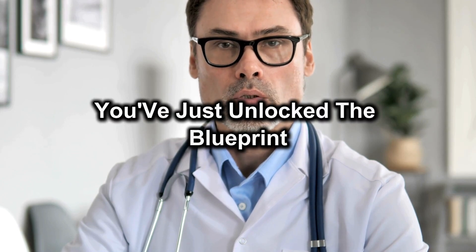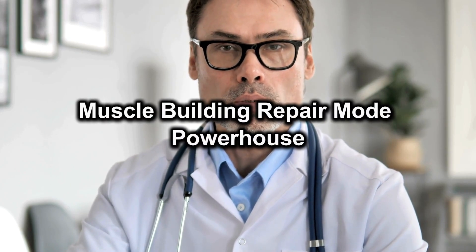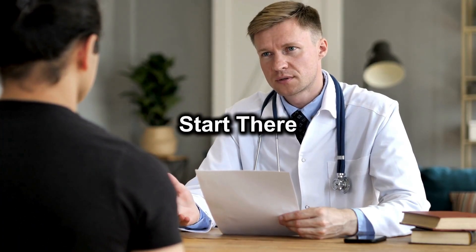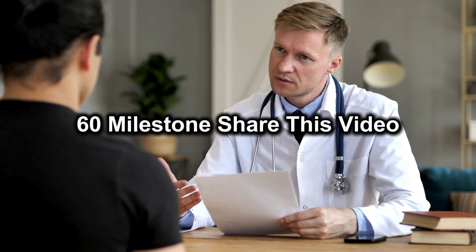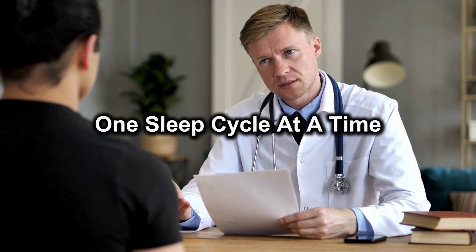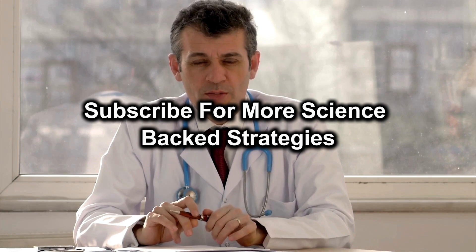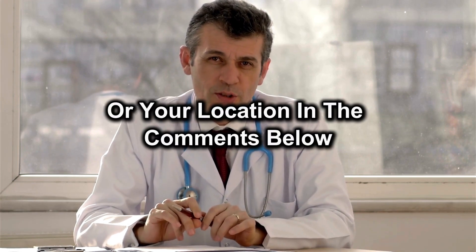You've just unlocked the blueprint to turn every night's sleep into a non-stop muscle-building repair powerhouse. Tonight, pick the one you're most likely missing and start there. If you care about someone hitting that age-60 milestone, share this video so they don't unknowingly lose strength one sleep cycle at a time. If this helped you, hit like, subscribe for more science-backed strategies, and drop your questions or your location in the comments below.